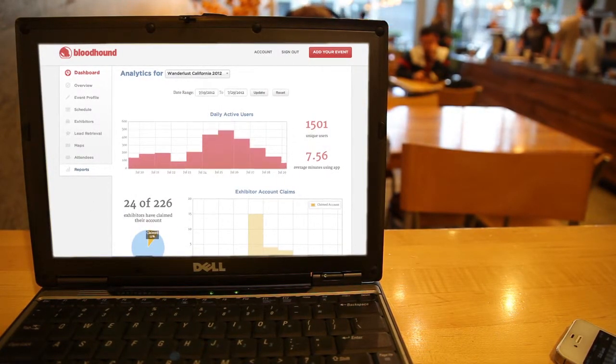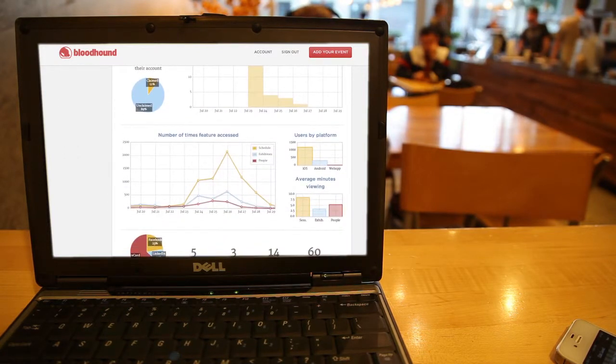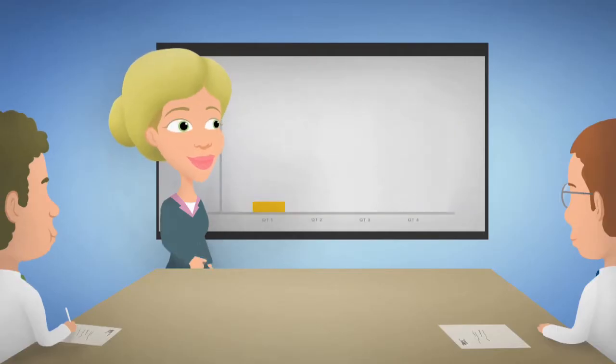Your Bloodhound profile allows potential customers to explore your products and express their interest. Your staff back at the office can instantly contribute to your in-person sales and marketing efforts.